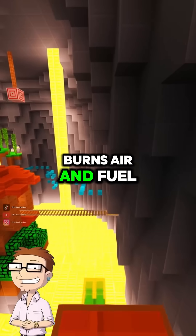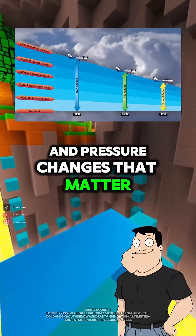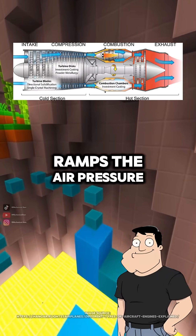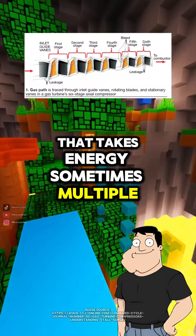So the engine just burns air and fuel and pushes it out? Pretty much. But it's the temperature and pressure changes that matter. First, the compressor section ramps the air pressure way up. That takes energy, sometimes multiple compression stages.